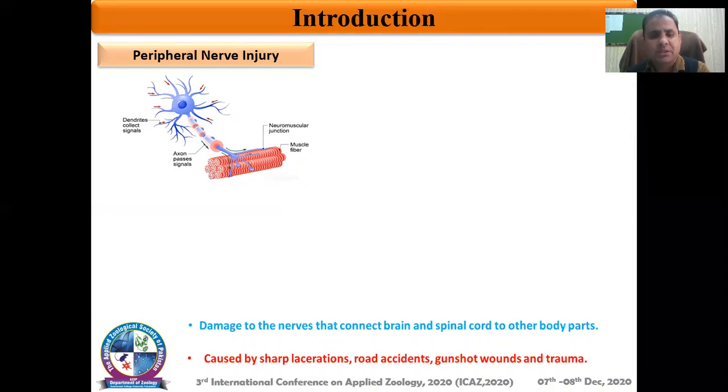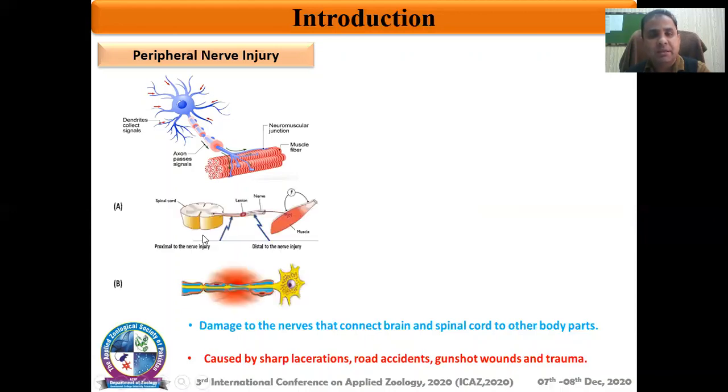Any injury as a result of sharp lacerations, road accidents, gunshot, or any other trauma can result in interrupted electric impulse transmission. That may cause the loss of innervation to the organ, and in the absence of this innervation, the organs — usually muscles — become functionless. This loss of functionality can be partial or complete depending upon the severity of the injury.